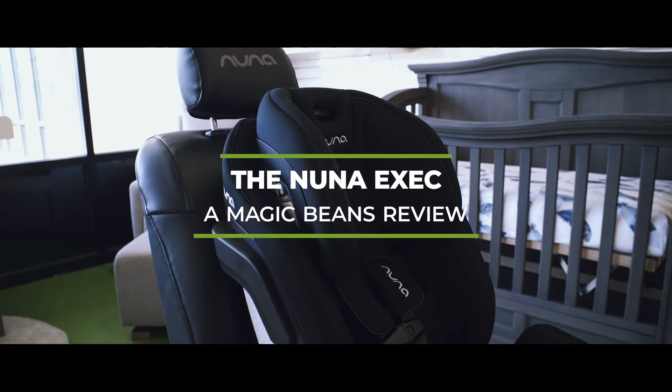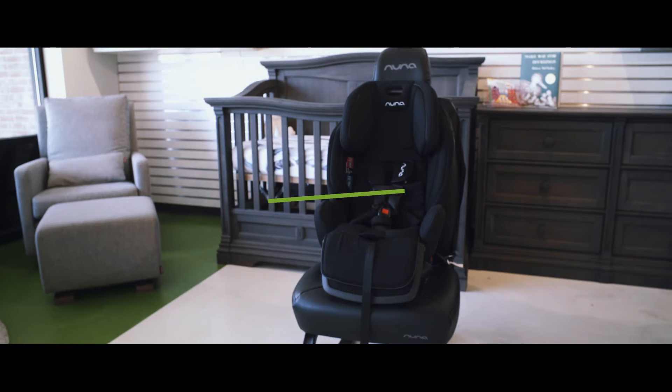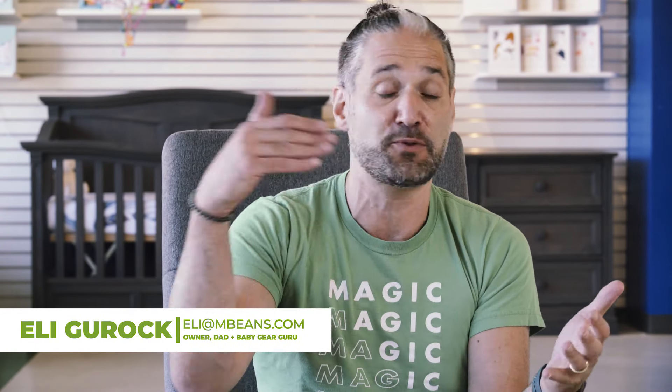The Nuna Exec is an all-in-one car seat from one of our favorite brands, Nuna. In this video I'm going to be showing you a full review of the Nuna Exec and try to help you figure out whether this is the right car seat for you. It starts at birth, goes up to 120 pounds — pretty amazing, with some pretty unique features that you're going to see in this video.